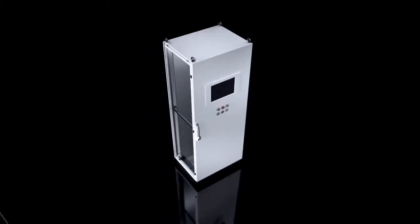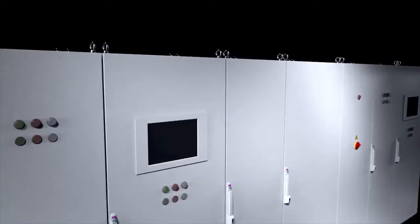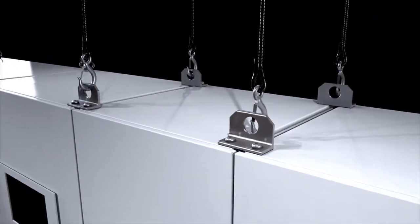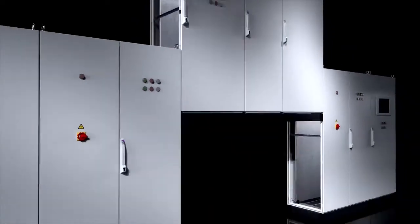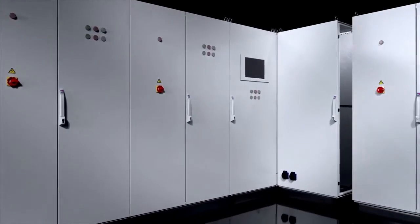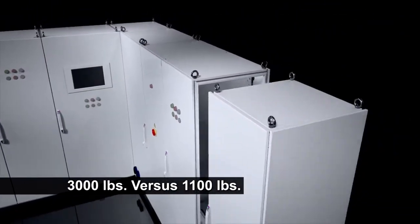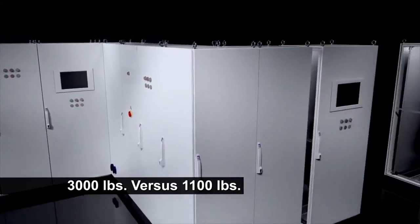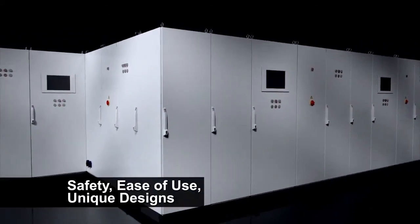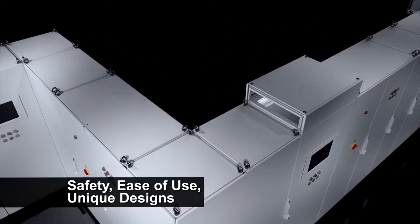Flexibility. When you have a modular design, especially with the TS8, it allows us to create unique designs interconnecting the cabinet side-to-side, front-to-back, even stacking top-to-bottom. If you look at a 4-, 5-, or 6-door cabinet from the competitors, that's as large as they can go, and those things weigh 3,000 pounds. If you look at a comparable design from the TS8, you're only looking at 1,100 pounds. So again, there's safety, ease of working with the product, and the question of how much business are you not getting because you cannot do unique designs.